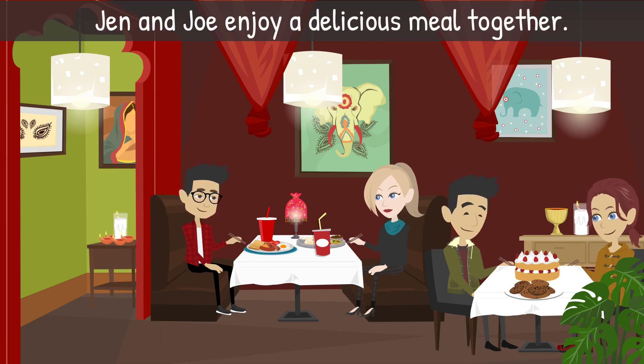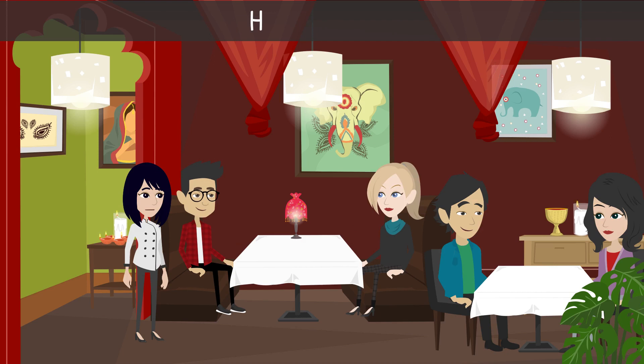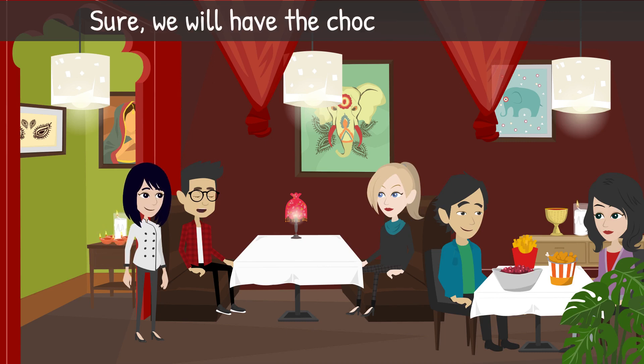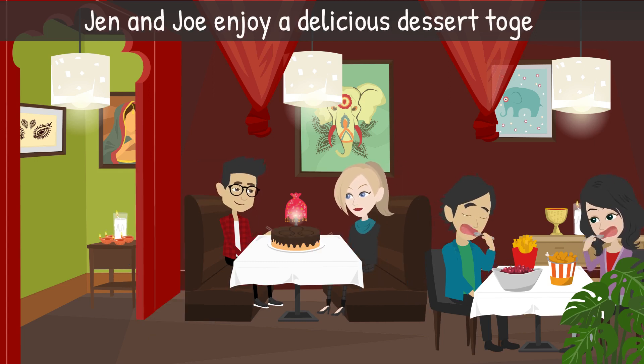Jen and Joe enjoy a delicious meal together. Jen: 'This is delicious.' Joe: 'My steak is excellent, too.' Server: 'How was dinner?' Jen: 'It was great.' Server: 'Can I get you something for dessert?' Joe: 'Sure, we will have the chocolate brownie cake.' Server: 'And for you?' Jen: 'I'm okay, I will share with Joe.' Jen and Joe enjoy a delicious dessert together.